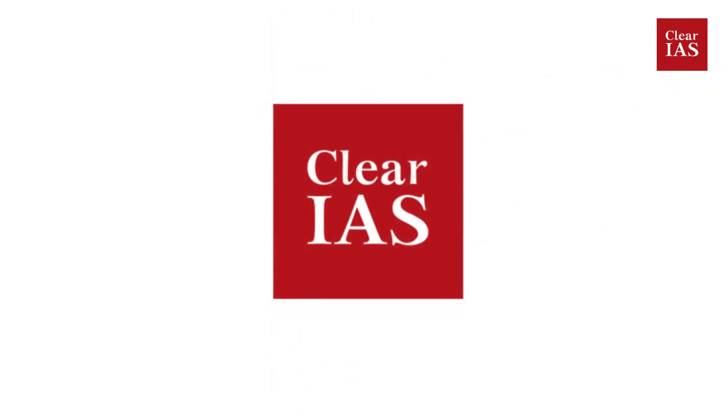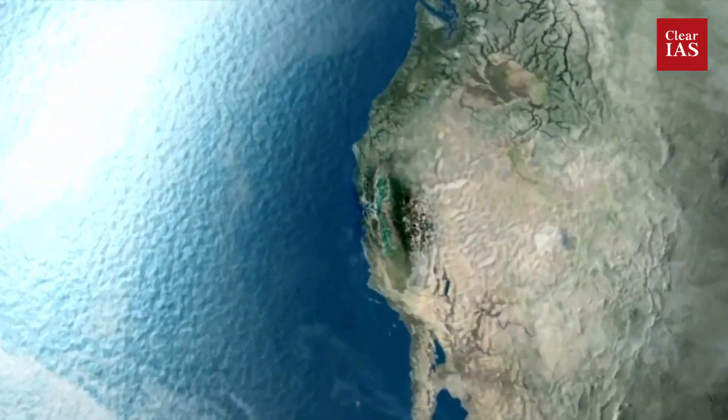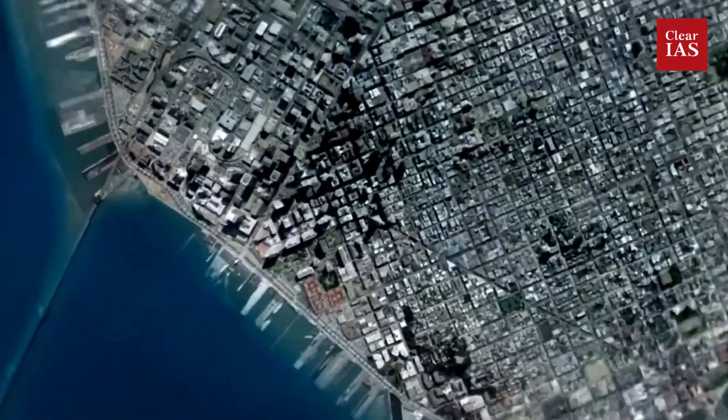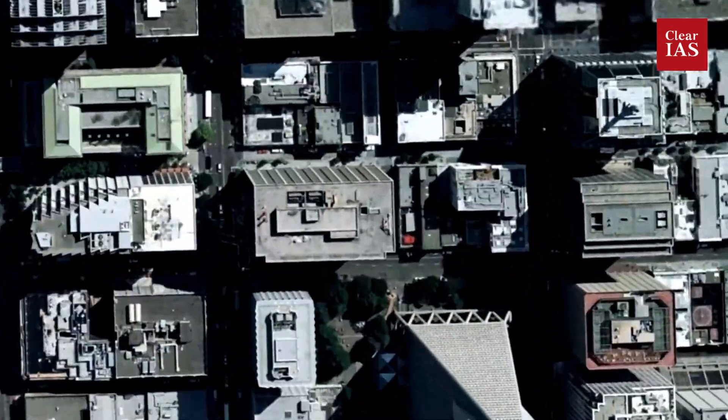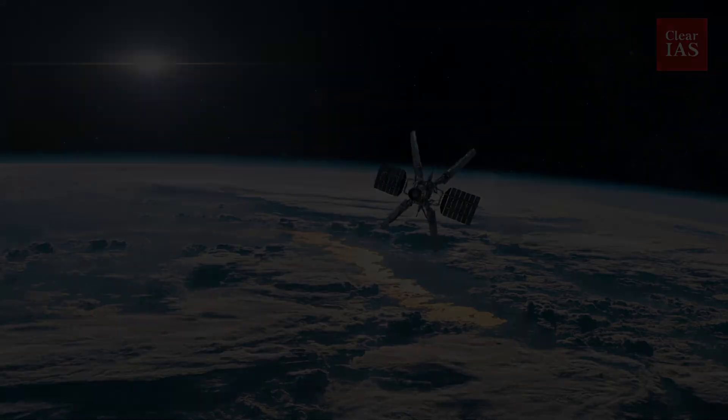Hello and welcome back to Clear IAS. We are back with another Current Affairs Capsules video. Through this video, we are going to look into the details, and when you are done with this, you will have a pretty good understanding of this topic. Students, if you are wondering why this topic is relevant, listen closely.